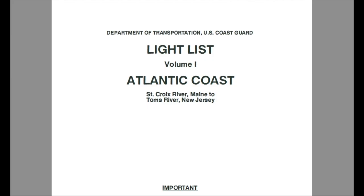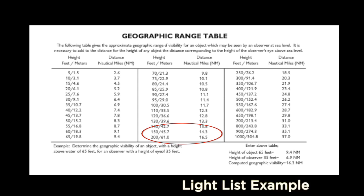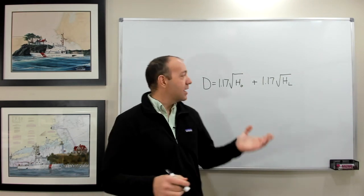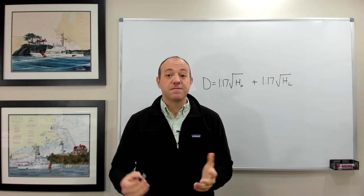If you don't know the height of the light, you can look it up in the light list or other government publications. For example, the height of Montauk Light in New York is listed as 168 feet, so you can use this to look up the geographic range in the table. Don't forget to add your own observer height to obtain the total geographic range — it's not just the height of the light.